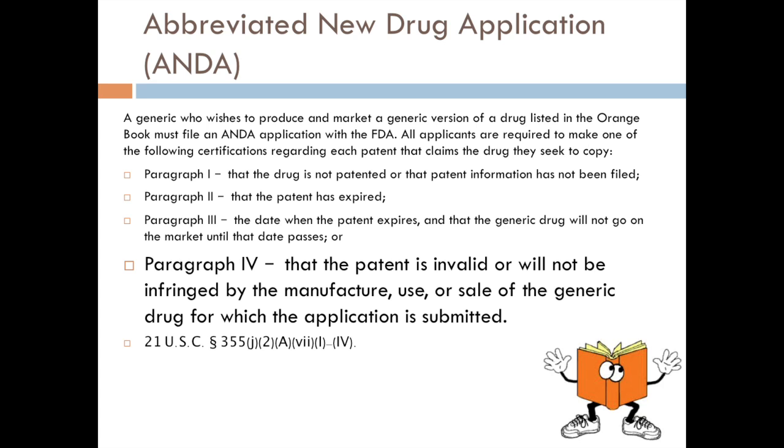The other certifications are: Paragraph I, if the drug is not patented at all, or they don't have any information on file about it being patented; or Paragraph II, that the patent has already expired. At any time that a generic manufacturer wants to bring any sort of drug to market, they have to fill out one of these types of applications. The ones we're really going to be dealing with here are Paragraph IV.